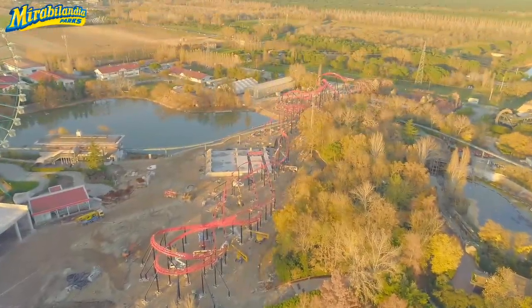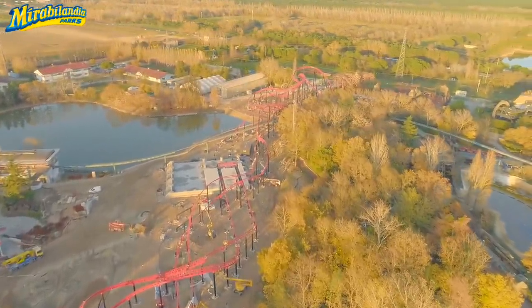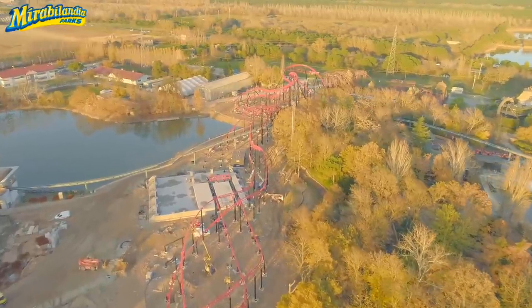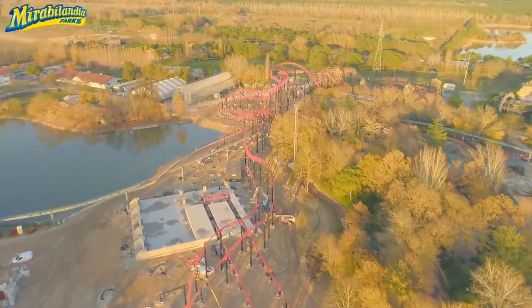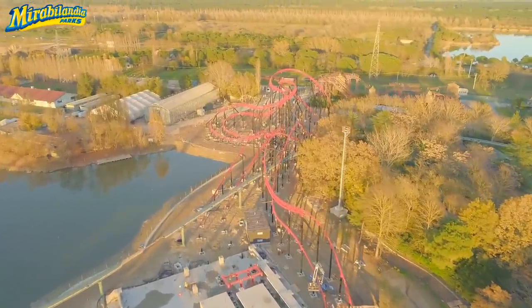All righty, so we have an exciting construction update for you guys today out of Mirabilandia. I just wanted to take a few seconds to thank them for actually sending us in this footage to do a construction update for you guys.